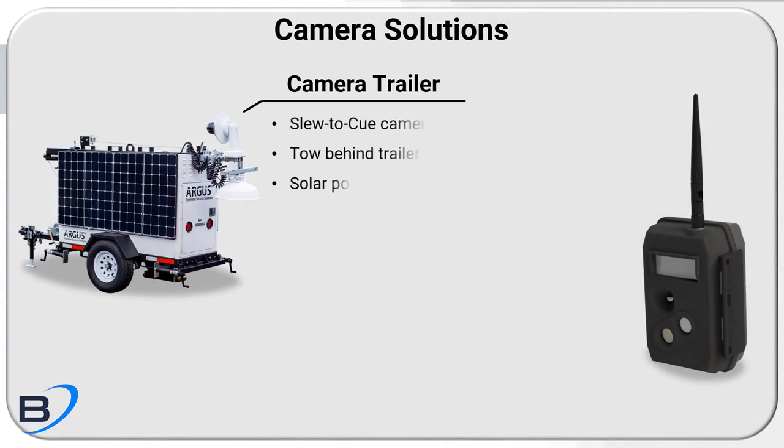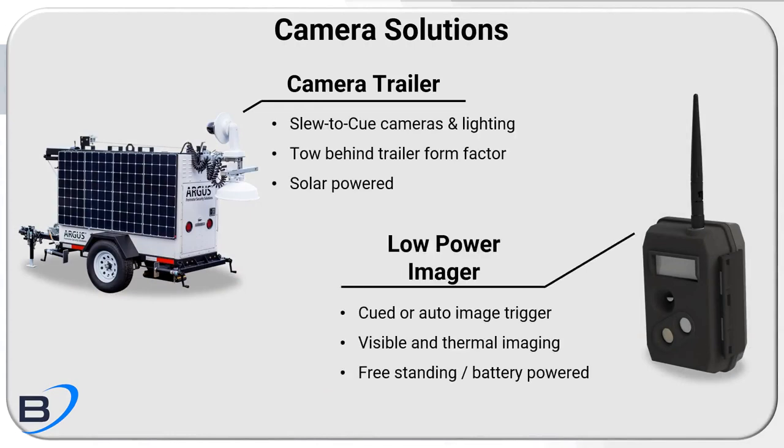Other products like the Argus camera trailer and the low-power imager can provide greater situational awareness when a sensor is tripped.